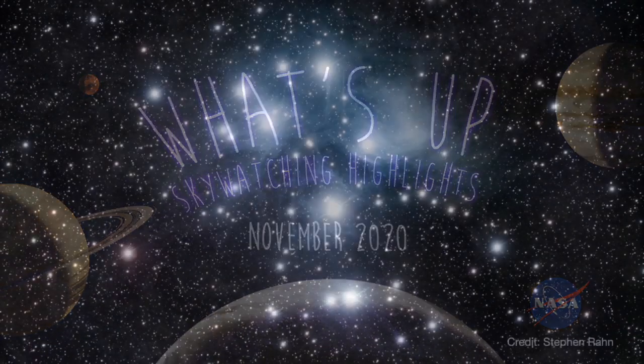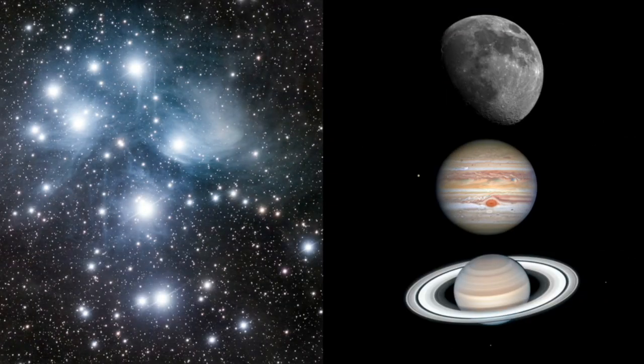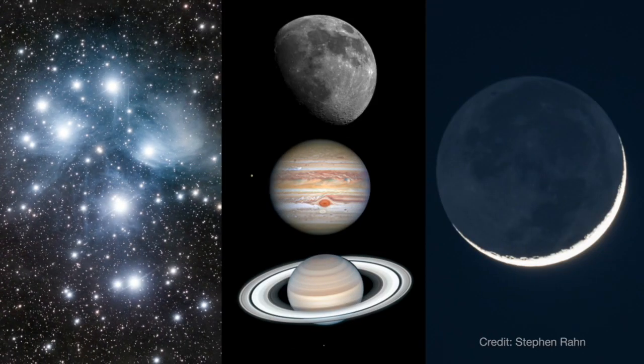What's up for November? Seeking out the Pleiades, the Moon with Jupiter and Saturn, and understanding Earthshine.